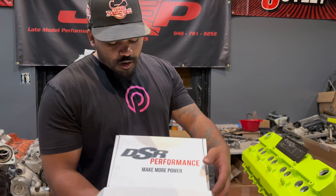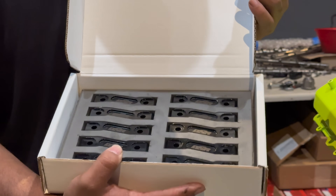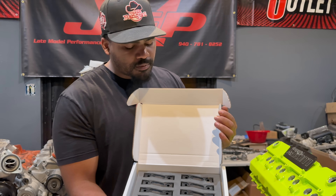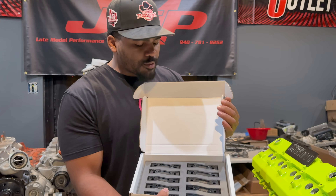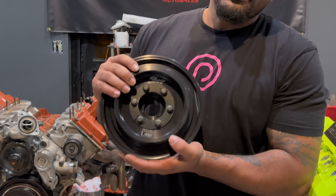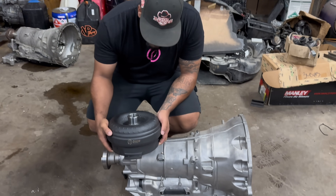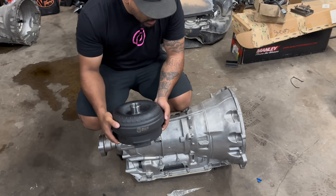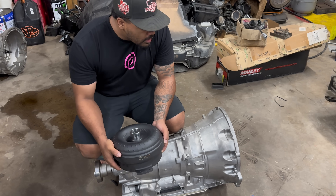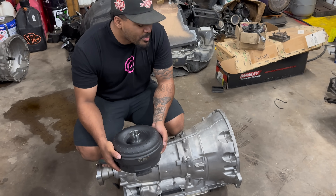We also have these DSR steel rocker stabilizers. These are going to go along the valve train to stabilize the rocker arms at higher RPM — shout out to DSR Performance for that. We also have a fluid dampener, 11% overdrive balancer for the Challenger. And here we have the Pure Drive Train Solutions Stage 3 transmission that's going into the car. We have two of these things, so if one breaks, we have another one — we're prepared this time.